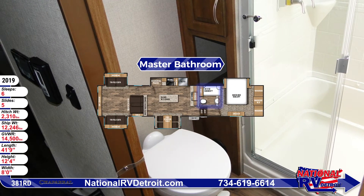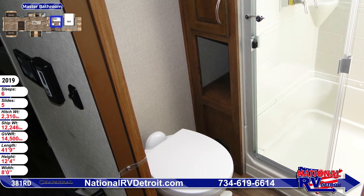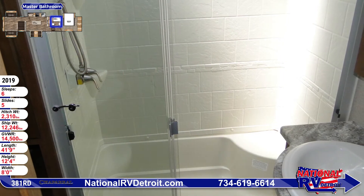The master bath comes with a full size shower with sliding glass doors, a sink vanity, and a large medicine cabinet. There's a linen shelf too.